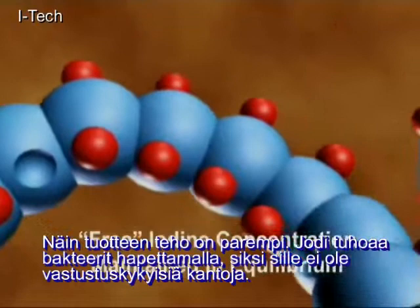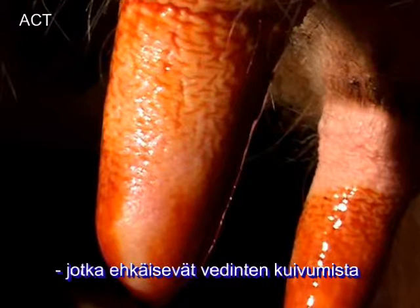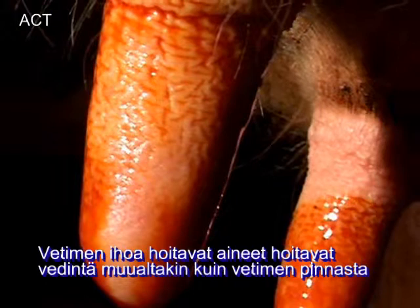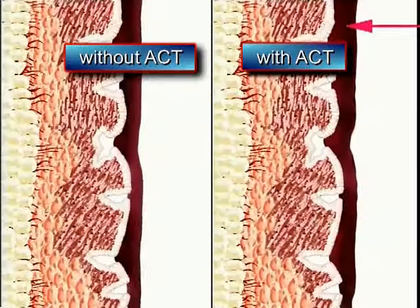ACT advanced conditioning technology contains cosmetic grade complexes that do not contain irritating compounds. These cosmetic complexes penetrate deep into the skin's cracks and wrinkles. Note how ACT penetrates deeply into the skin.